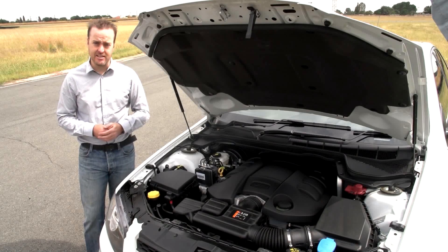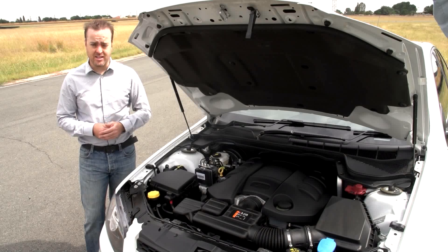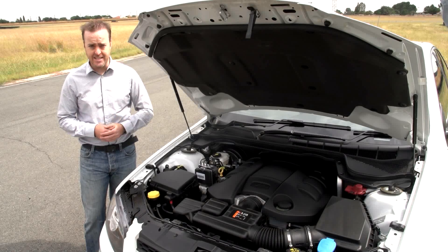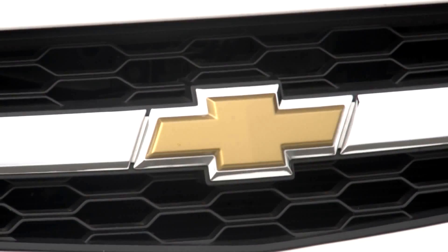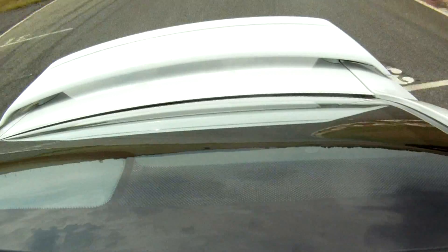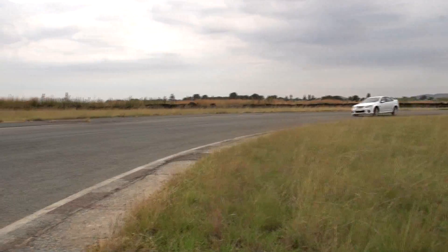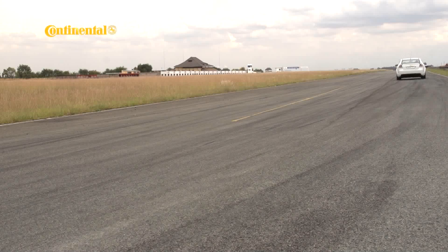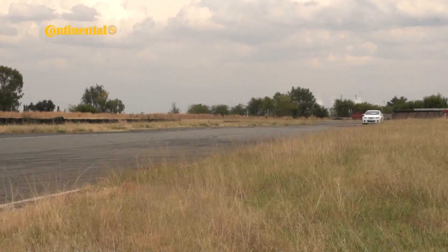Now, here's something to consider. Our test car is fitted with a 6-speed auto, which is 10 kilowatts down on the 6-speed manual, but they cost the same. Not sure how Chev worked that one out — usually the automatic option carries a bit of a premium. I suppose what you lose in power you gain in the convenience of not having to worry about a clutch in stop-start traffic, which the Lumina doesn't really mind thanks to its cylinder-on-demand technology that shuts off half the cylinders when power demands are low.